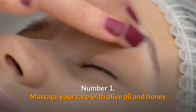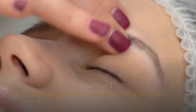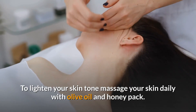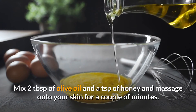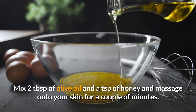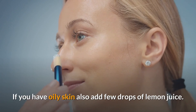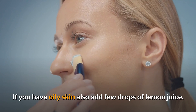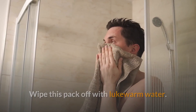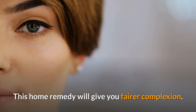Number 1: Massage your face with olive oil and honey. To lighten your skin tone, massage your skin daily with an olive oil and honey pack. Mix two tablespoons of olive oil and a teaspoon of honey and massage onto your skin for a couple of minutes. If you have oily skin, also add a few drops of lemon juice. Wipe this pack off with lukewarm water. This home remedy will give you a fairer complexion.